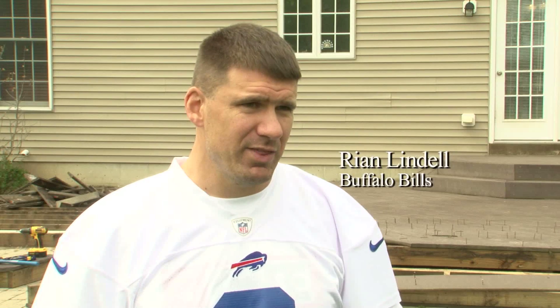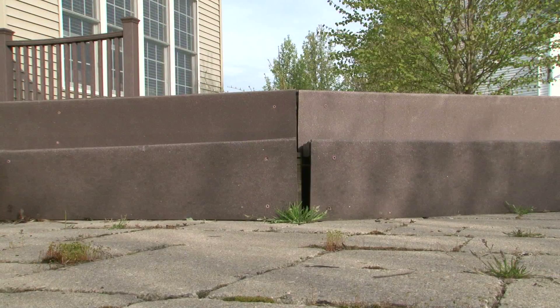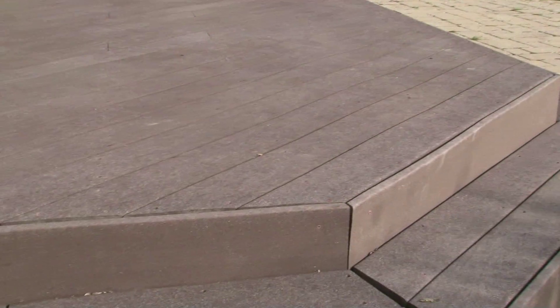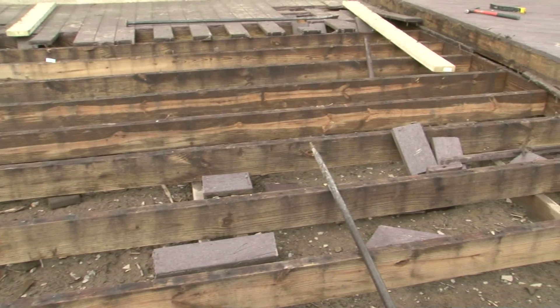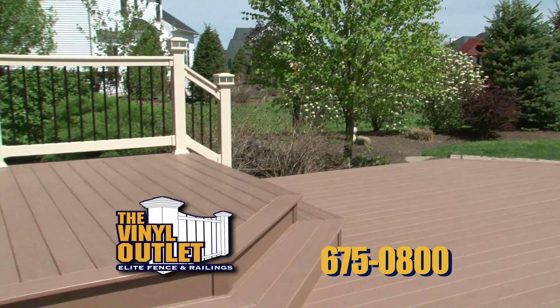We had a wooden deck, and we thought, instead of pulling splinters out of our feet, we'll switch it and see what we could get. So six years ago, we put the composite in. It was splitting on the corners, got mold all over it, bending and wavy — it just didn't hold up like we thought it was going to. We thought we need to find something that's truly going to last a lifetime. We talked to the people down at the Vinyl Outlet, and they showed us some of the new materials that they have.